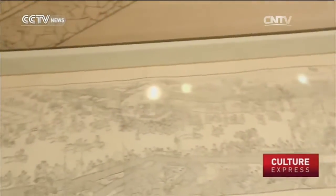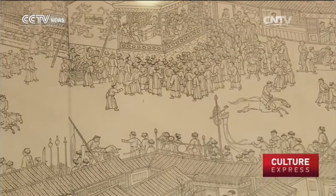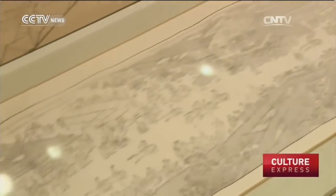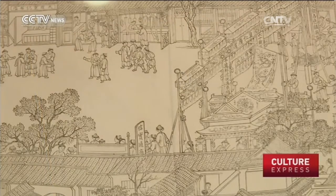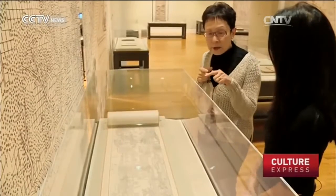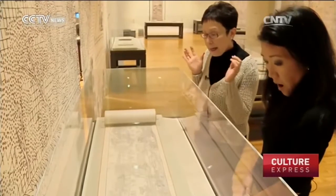Some of the prints on display have never been seen by the public, like this Qing Dynasty scroll on loan from the Shanghai Museum. This is an incredibly wonderful scroll that's about 80 feet long. Originally, it was painted by the Qing court artist Wang Yuanqi, a very famous court artist. After it was painted, Emperor Kangxi asked to have woodblock prints made of that painting, so this was the result.